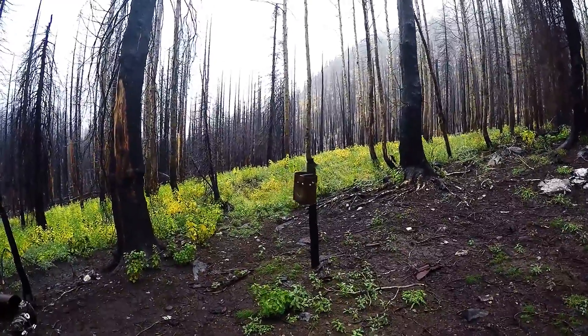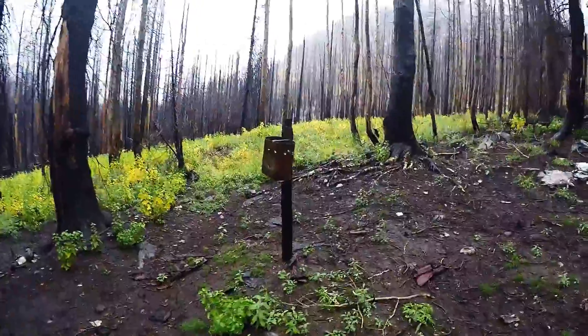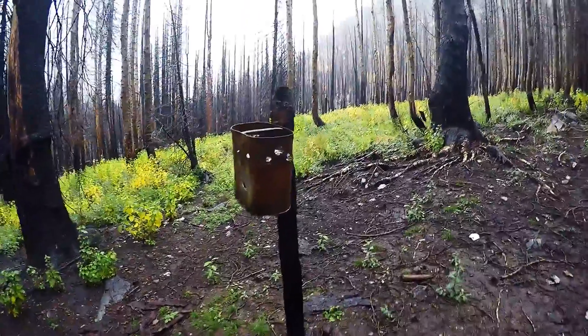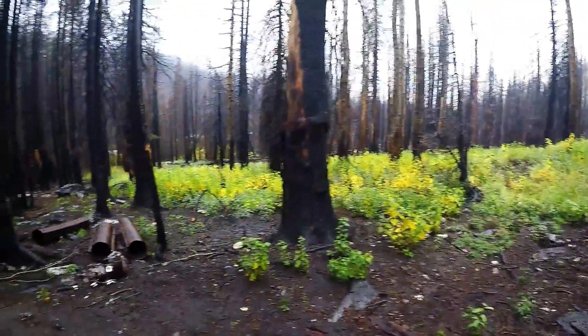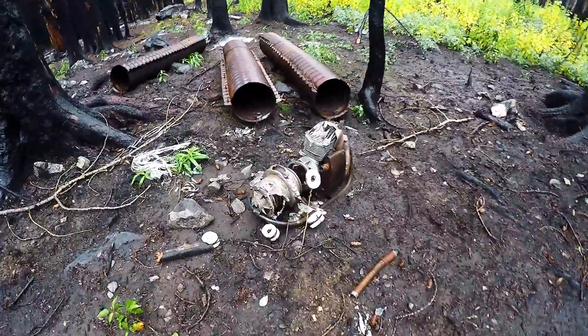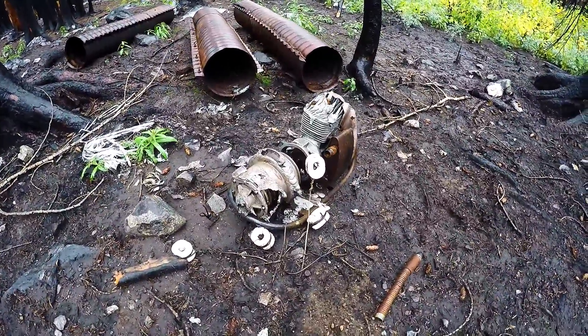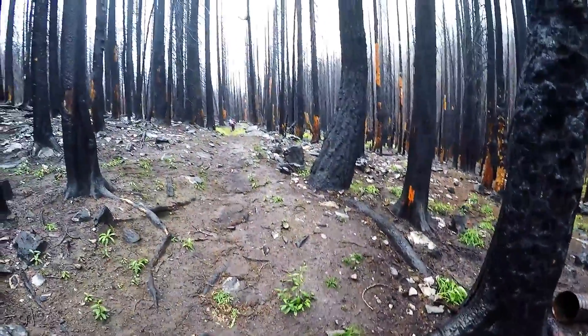As far as we're going. This is the wilderness boundary. No fuel tank. Kind of cool. And somebody left a pump up here that burned. And here we go.